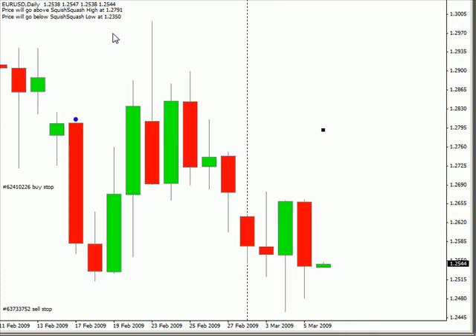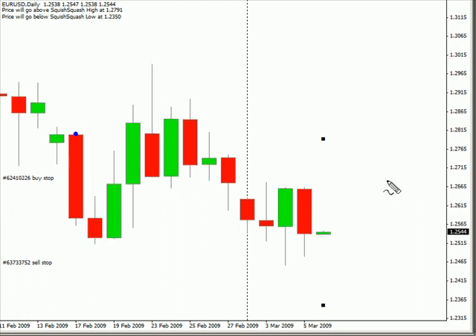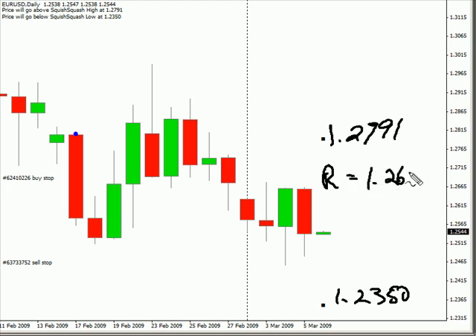Now let's take a look at the Euro-USD. This pair moved much lower today, moving sideways for the most part, biased to sideways. We are expecting this pair to move potentially as high as 127.91 and as low as 123.50. Look for some resistance around the 126.35 level and look for some support around 125.00 in this particular pair.